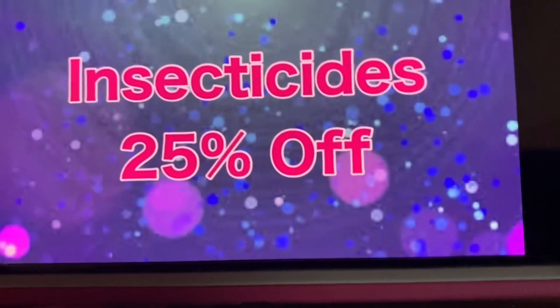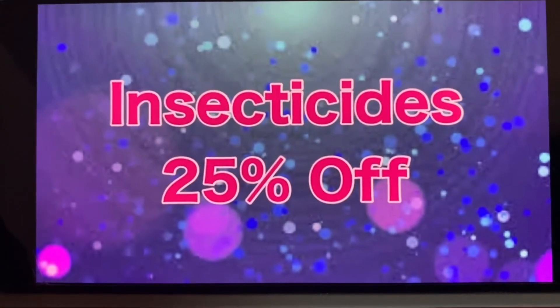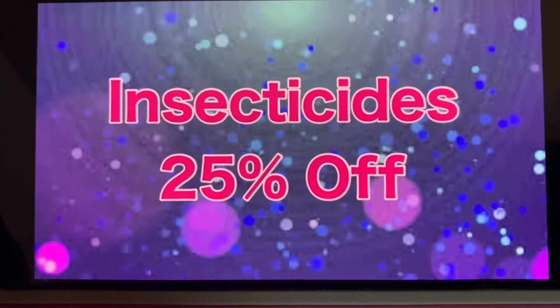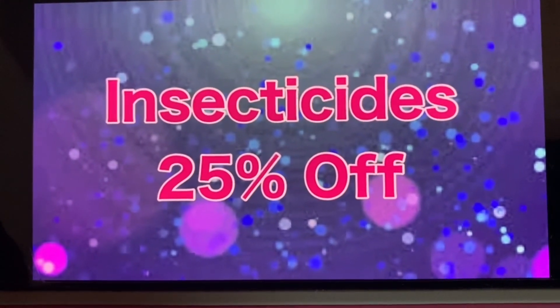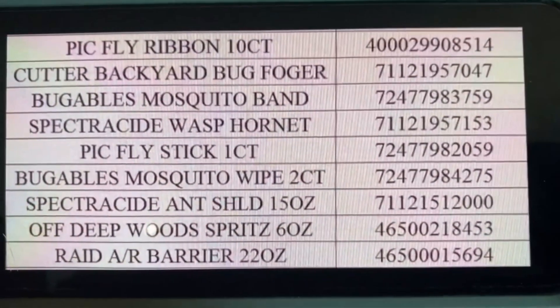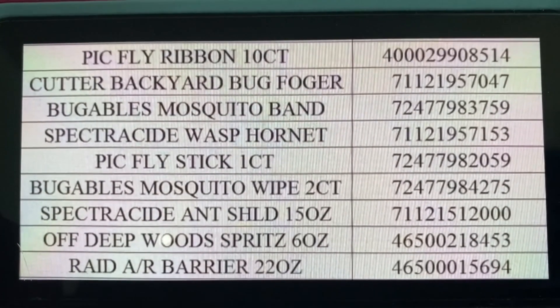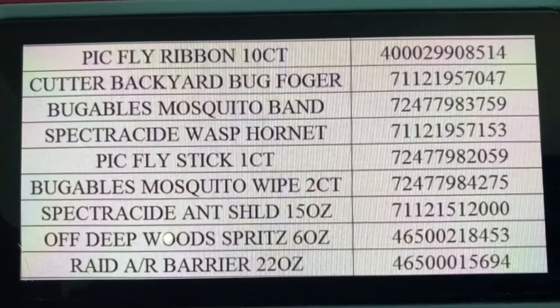We also have insecticides at 25% off. This does remain the same. I wish this would go higher in percentage — my store has quite a few of these items that I'm hoping to get at a better deal. But for right now, they are 25% off. Here are the insecticides that are part of that clearance.